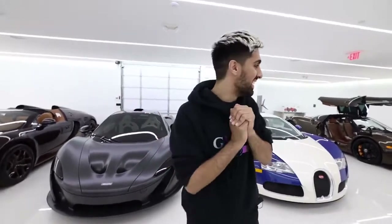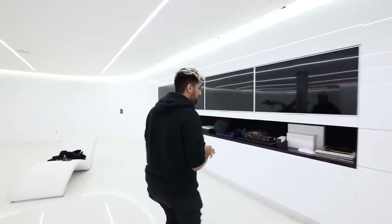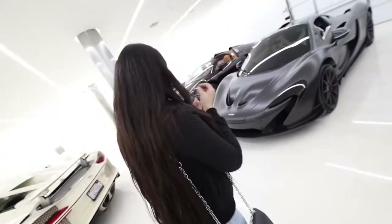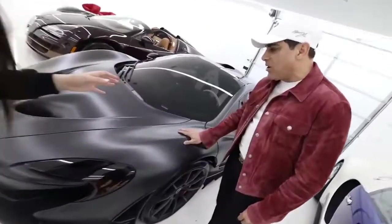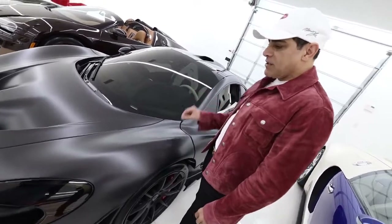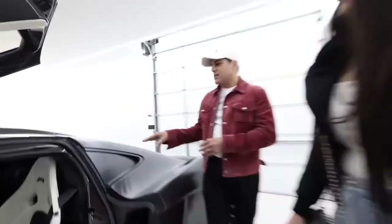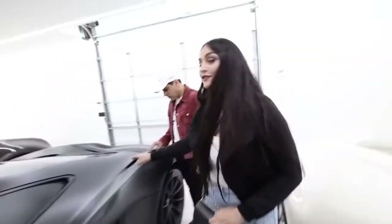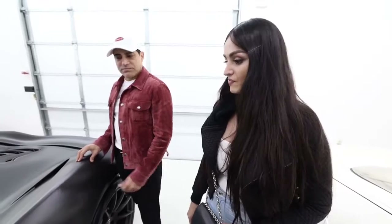Next up we have the McLaren P1 — my sister's favorite. This is one of the craziest collections ever and I love that he has mini versions of each car. This McLaren P1 is the only one made in this finish — exposed carbon fiber body in a satin finish. In the sun the carbon really pops. The interior is incredible too. This is my favorite color, for sure — for my future car I'm definitely getting something like this.